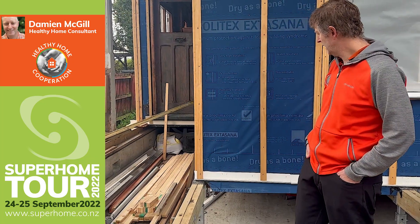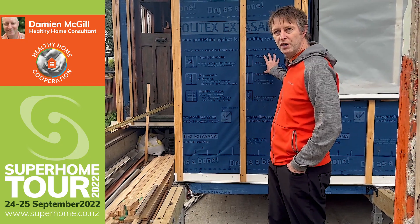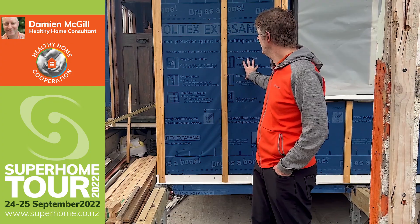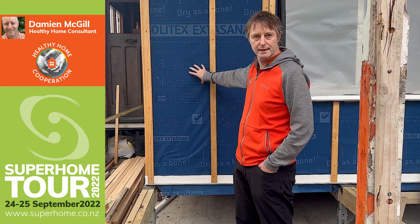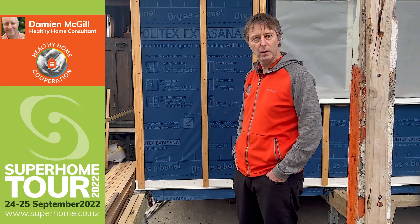On the outside we've taken the weatherboards off. We have rigid air barrier with ply bracing as our bracing layer. And we've got Proclima Solartex extra stanza on the outside as the weather-resistant membrane.